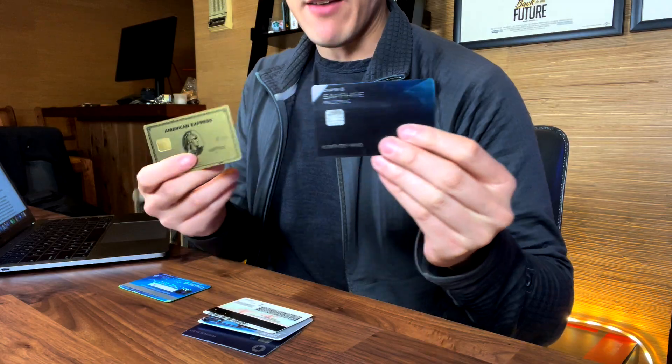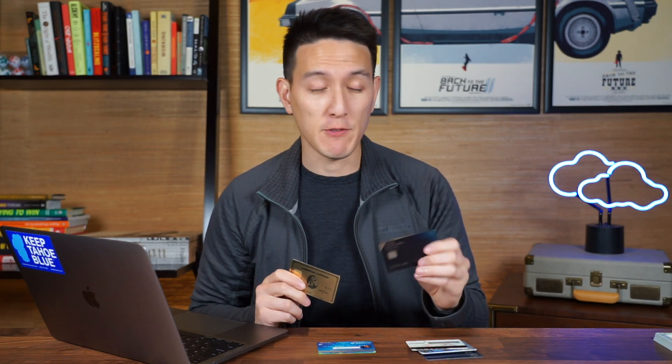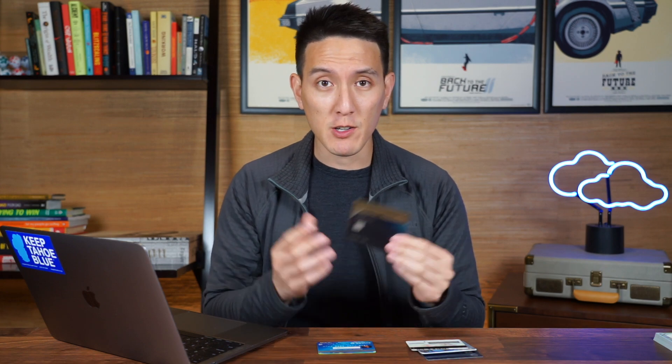Let's talk about the two big ones: the Amex Gold and the Chase Sapphire Reserve. Both of them have a very large annual fee. The Amex Gold has a $250 annual fee, and the Chase Sapphire Reserve has a $550 annual fee. Combined, that's actually $800 a year in annual fees. However, what I found was that with my spending on both of these cards, I more than make up for the annual fee, as well as all the perks that come with these cards.